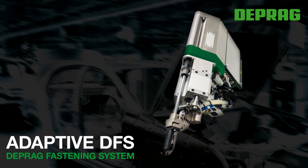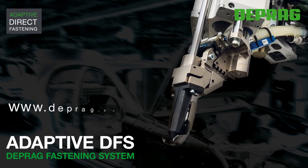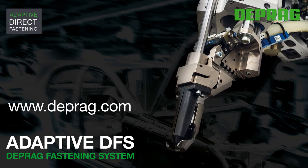Adaptive Direct Assembly. You can find more information about the adaptive DFS on our website deprag.com.